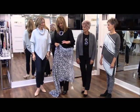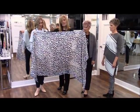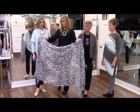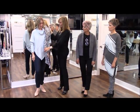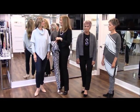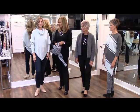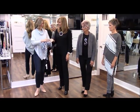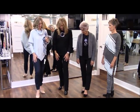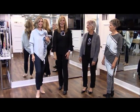I wanted to show off this beautiful Sandwich scarf — we'll probably see it in a different video — but look at how nicely those colors coordinate with other lines. Don't feel that because you're buying a Sandwich item you have to keep it exclusively with Sandwich; you can absolutely mix and match. She's still wearing the same NYDJ pants from the last segment.